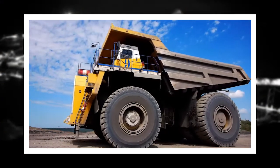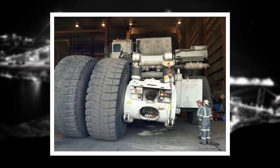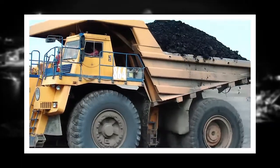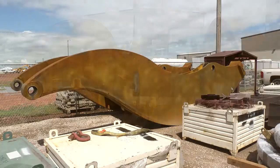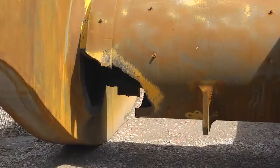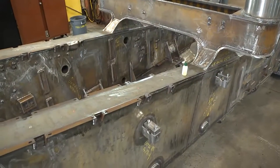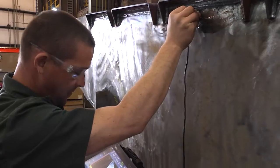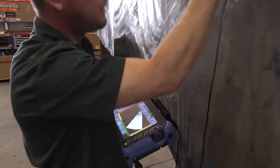The loss of a single haul truck can slow production rates significantly since they carry from 40 to 100 tons of product per load. Repair services and parts for such massive vehicles are costly and time consuming, so early detection and monitoring of potential problems in all equipment is crucial.